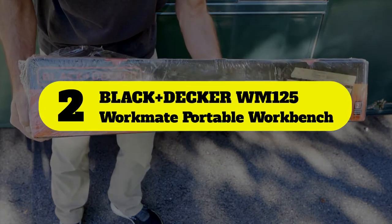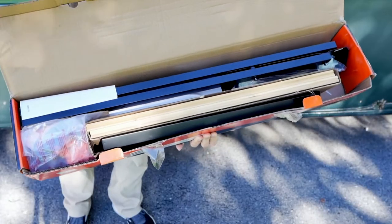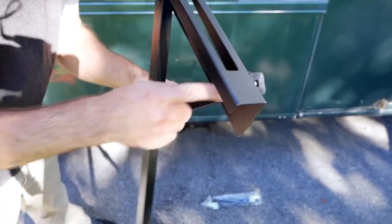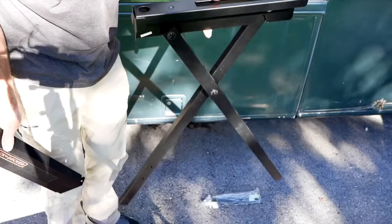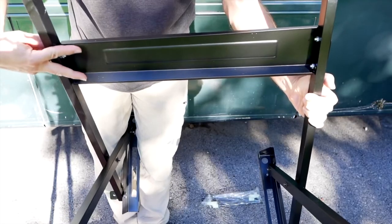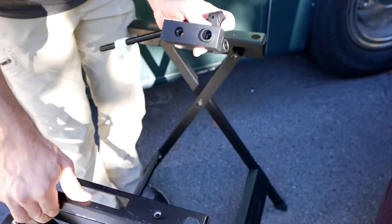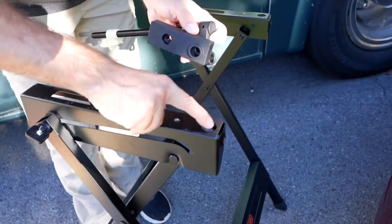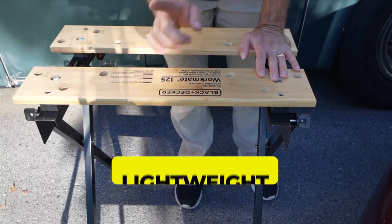Number two: Black+Decker WM125 Workmate Portable Workbench. If you are looking for the best woodworking benches for the money, you will be interested in this model. We have named it our best value pick because it is efficient and lightweight while being easy on your wallet. It measures only 33 by 5 by 5 inches and weighs a mere 17.8 pounds, allowing it to be easily stored and transported whenever needed.